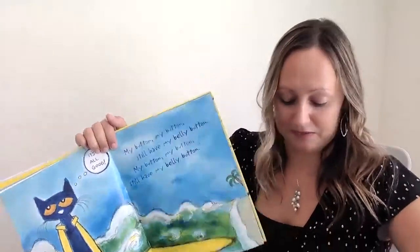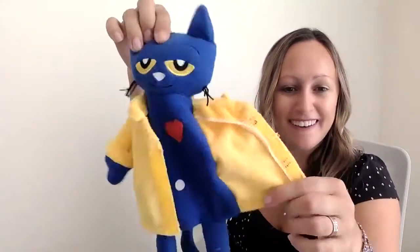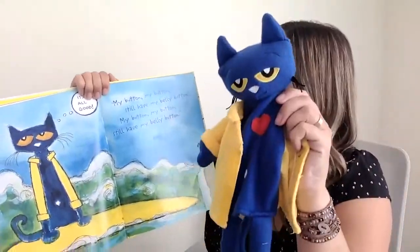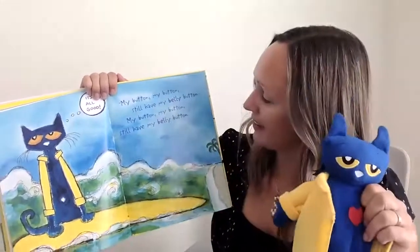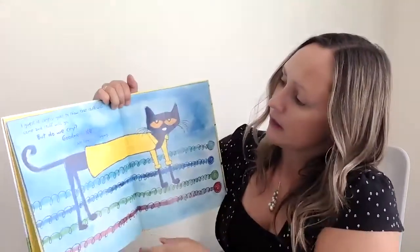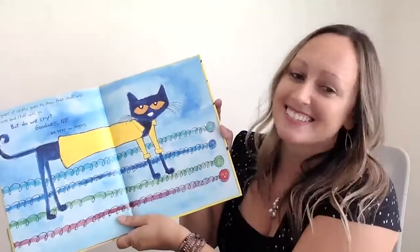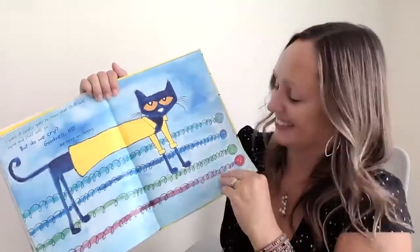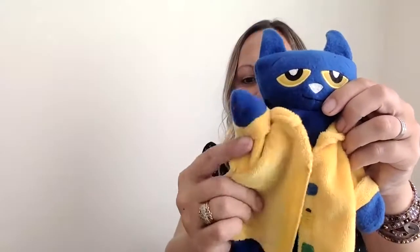Let's see Pete. There's his belly button and his big happy heart. And he says, it's all good. My button, my button, still have my belly button. I guess it simply goes to show, stuff will come and stuff will go. Do we cry? Goodness, no. We just keep on singing. Buttons come and buttons go. Thanks, Pete. Pete says goodbye. Thanks for listening. Bye. Thank you.